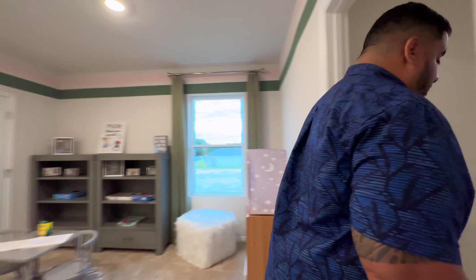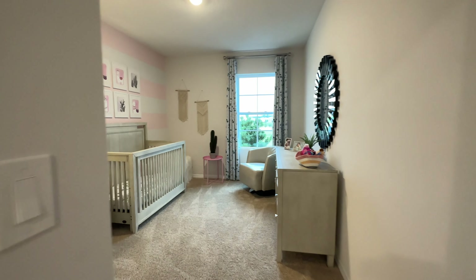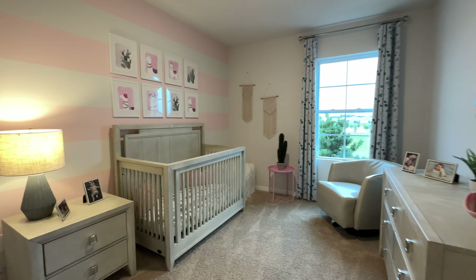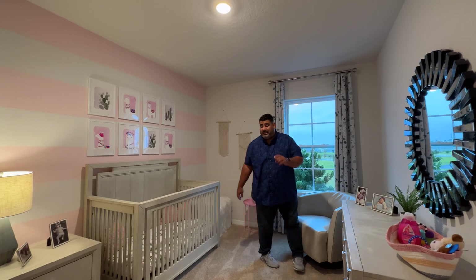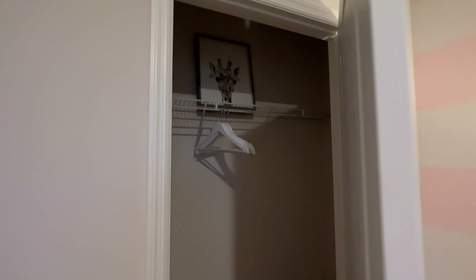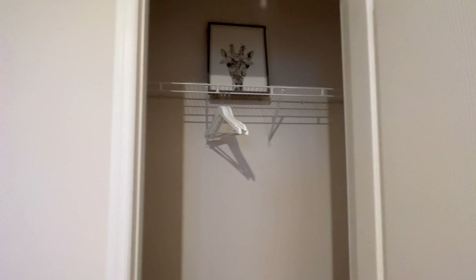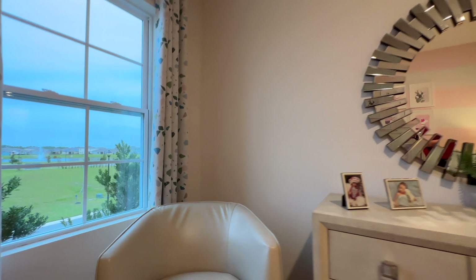Stepping back out, we have the second bedroom on the second floor, which is set up as a nursery. There's a window for natural light and a step-in closet on that section. There's also a really nice leather chair in this bedroom — I love it.